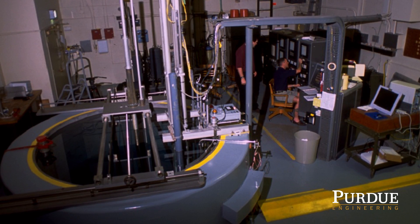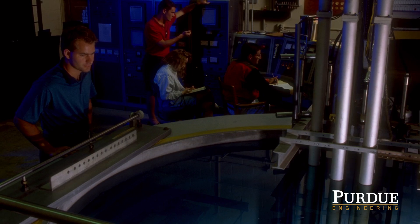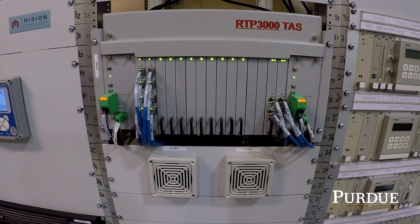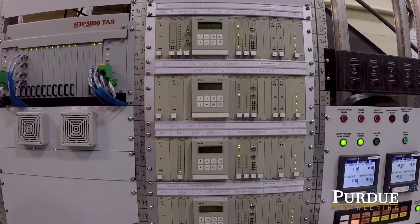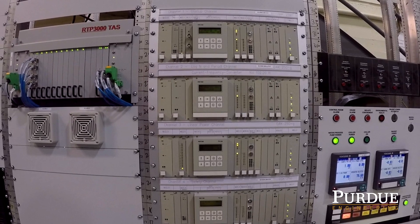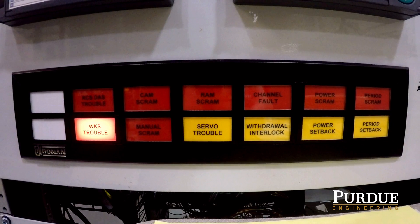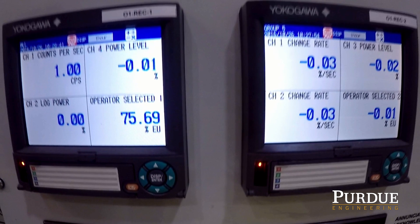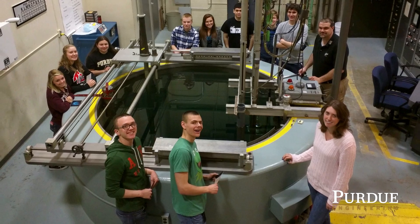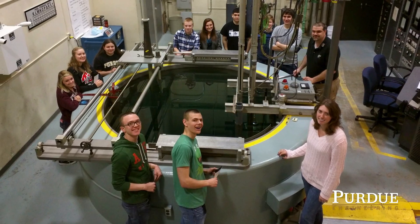We are very excited about the future of the PUR-1 reactor. In 2016, a new all-digital instrumentation and control system was purchased. Designed by Merion Technologies and Scientech Corporation, the new instrumentation and controls will enable the staff to take high-fidelity data and allow many more teaching tools for the Nuclear Engineering Department. The new system must be licensed by the Nuclear Regulatory Commission and will allow Purdue to produce elite engineers and perform important research for many years to come.